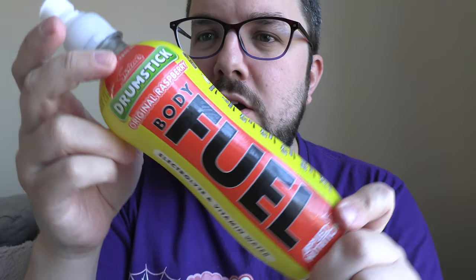So yeah, original raspberry. This is raspberry and milk — or certainly it should be raspberry and milk flavour. Actually on the back it just says raspberry flavour, but Drumstick is raspberry and milk.